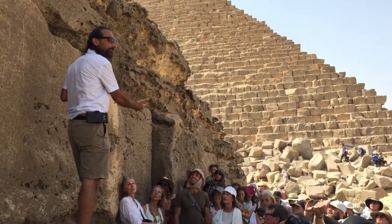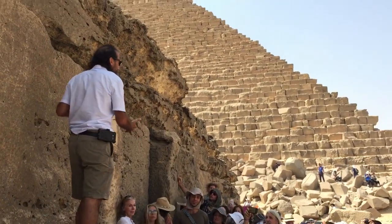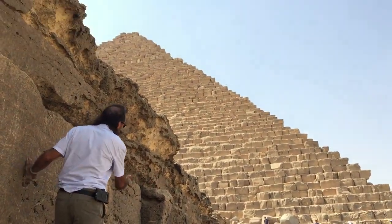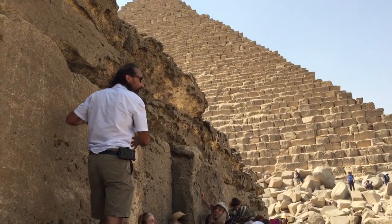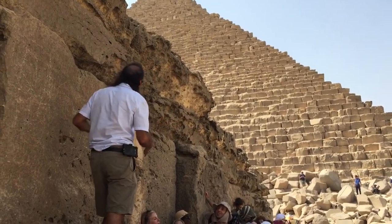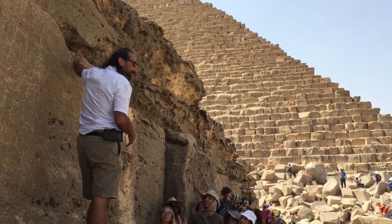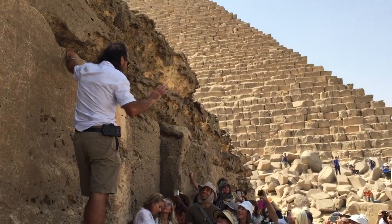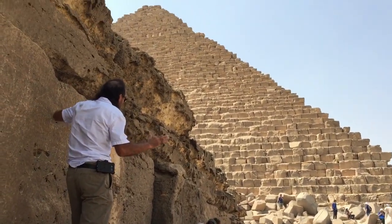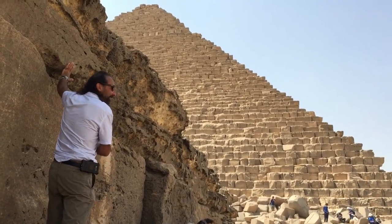These stones are pretty impressive. Limestone, approximately 40 tons — some a little smaller. Not only were they quarried and brought here, but they're stacked. You're dragging stuff, and then you're stacking stuff.